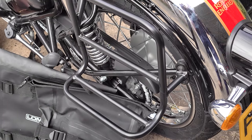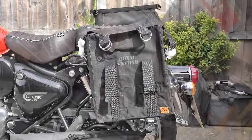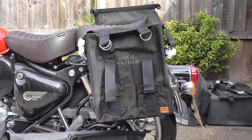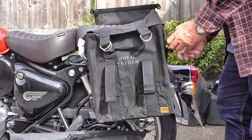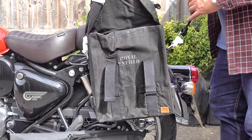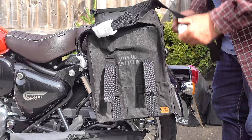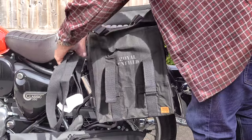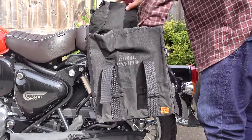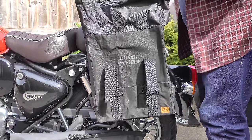So if soft luggage is your thing, these original Royal Enfield pannier frames are the perfect solution for carrying just about any bag. The only thing that's going to limit you as far as attachment is concerned is the available soft straps and options that come with the luggage you purchase — but don't be afraid to use heavy duty cable ties. I'm not going to demonstrate that in this video because filming already took a long time.